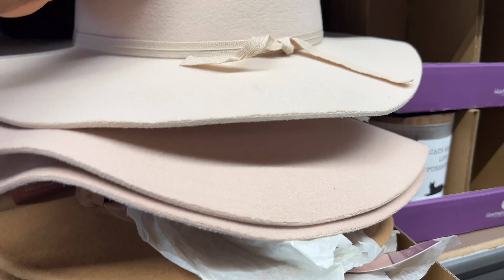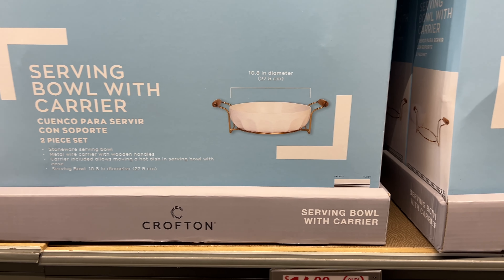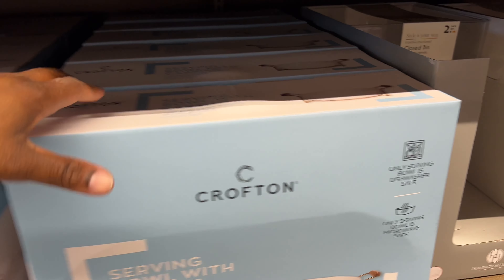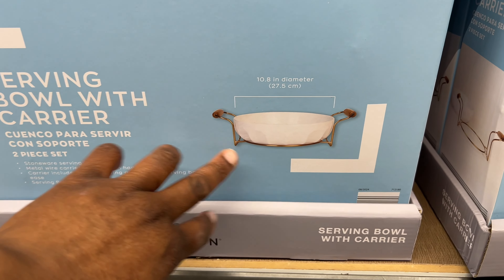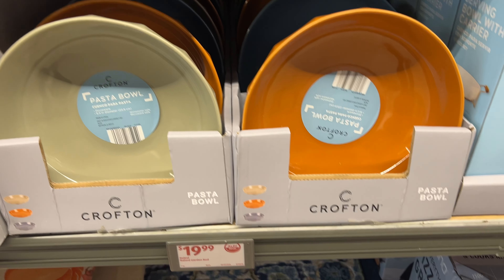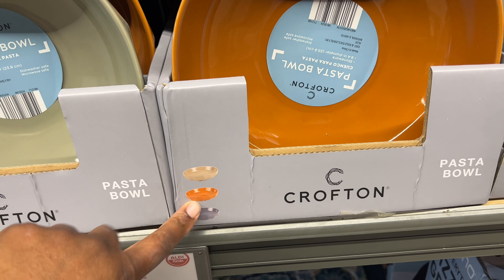They have a serving bowl with carrier — look how cute this is, $14.99! They only have white and I love that it has a gold carrier. That's so cute. And they also have pasta bowls — they have the wrong tag on them so I'm not sure of the price, but these are cute.